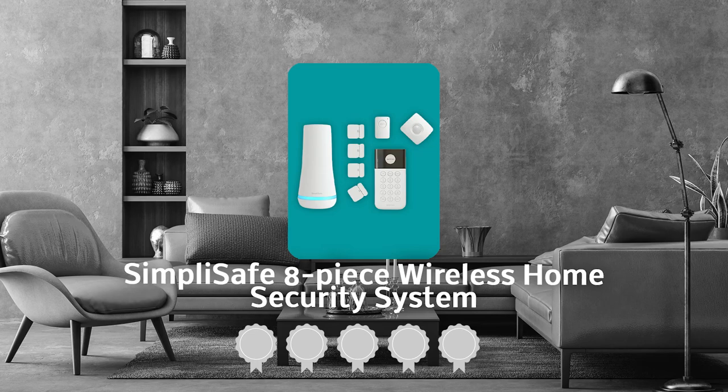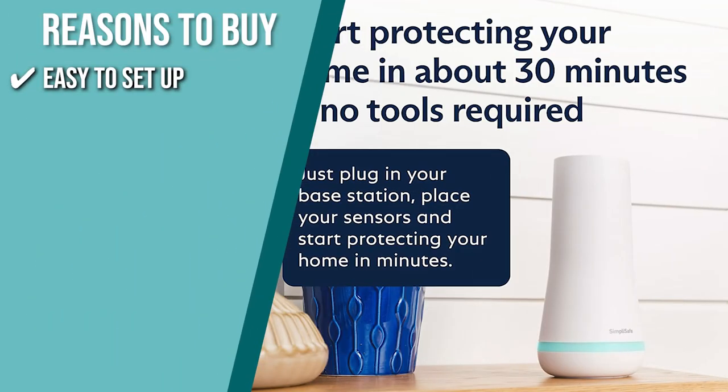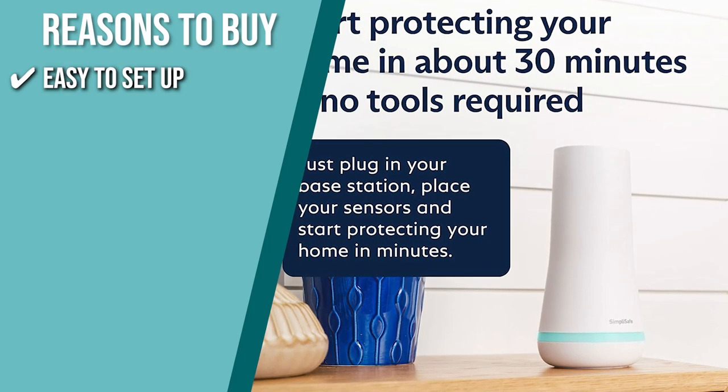TrustedShoppingGuide.com has awarded the SimpliSafe 8-Piece Wireless Home Security System a 5-star rating. The team recommends this purchase based on the following. Easy to set up: all you need to do to begin defending your home is to plug in the base station and install your sensors. There is no wiring or drilling required.